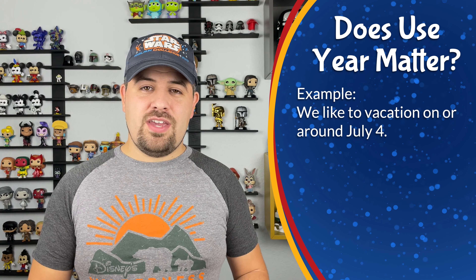Assuming our vacation goes forward as planned and we do travel for July 4th, our use year doesn't matter all that much. But it really matters when things come up and you have to change your plans. If you ever have to cancel a DVC reservation and you are 30 days or less from check-in, barring the day of check-in, then all of those points from that reservation are going to go into a holding account. The holding account is somewhere you do not ever want your points to be — those points can only be used within 60 days of check-in, you cannot bank them, and you cannot borrow them. They are stuck in that holding account, and if you don't use them by the end of your use year, they are going to expire.